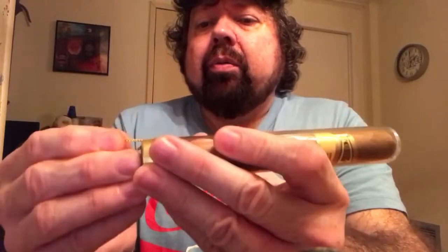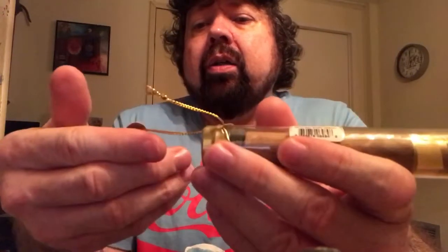I just picked this up tonight in a small shop in Tampa. And it's in the glass tube sealed, so I'm going to go ahead and pull this tag off here.